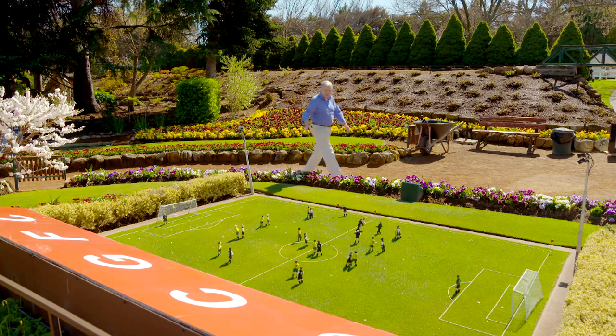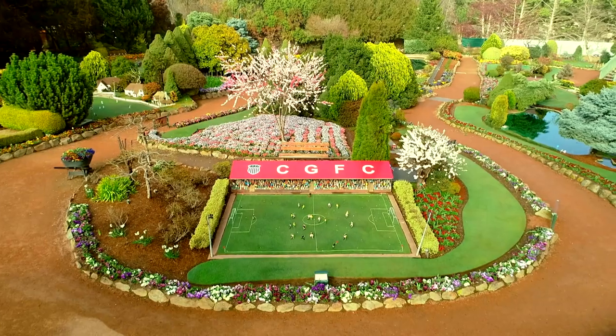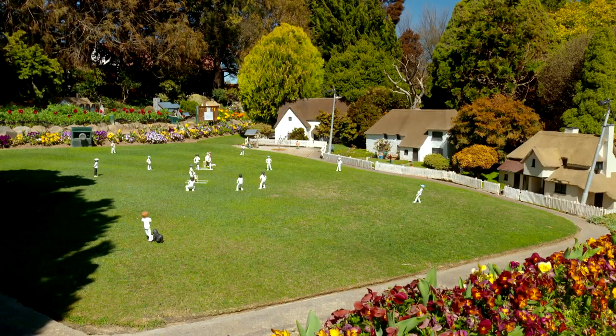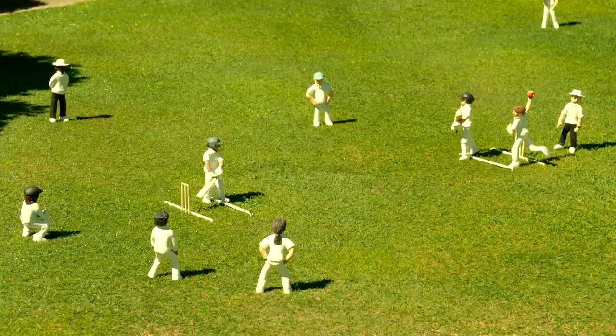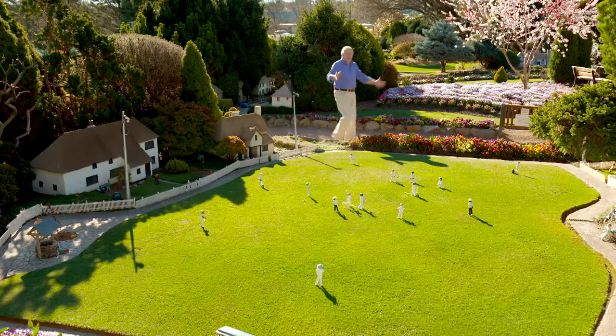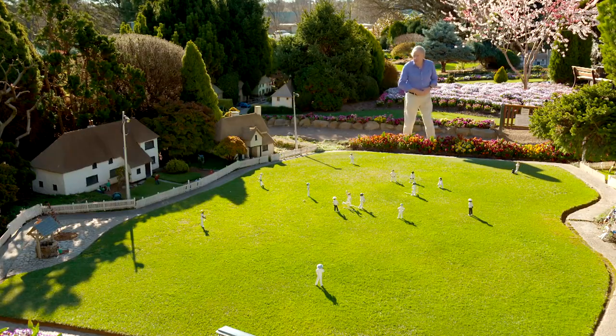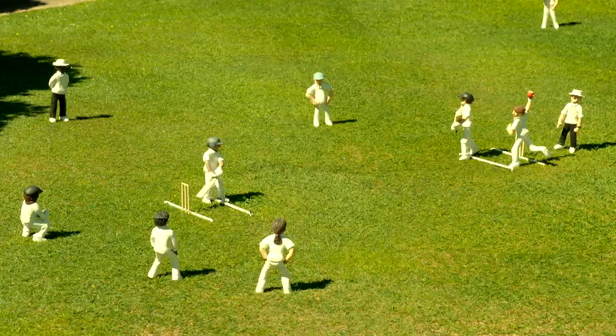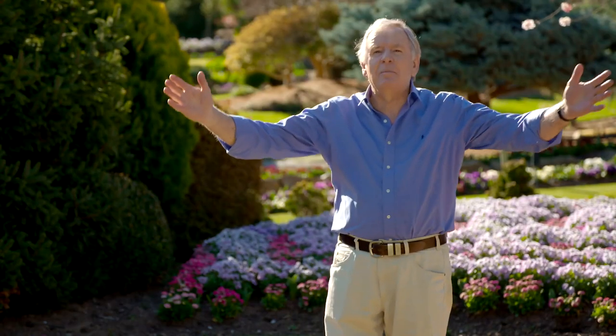There's even a miniature football field, and the pansies aren't bad either. Will you look at this — a traditional English village with the thatch cottages around the outside, the picket fence, and of course a game of cricket being played. The bowl is coming in — it's going to be the middle stump! He's out! It's not the MCG or the SCG, but the lawn and the green is just perfect.